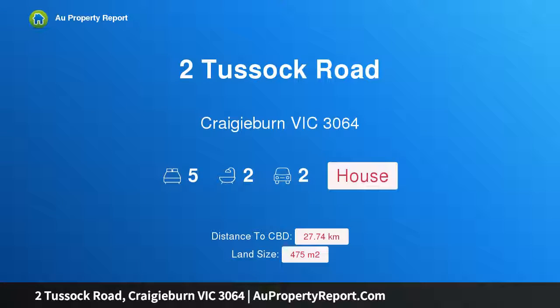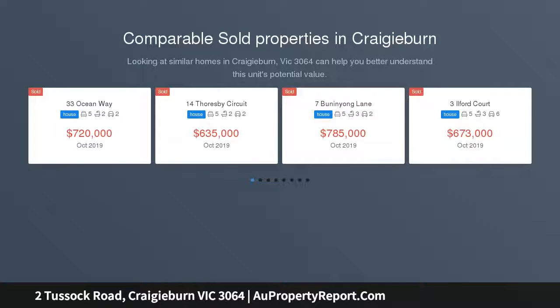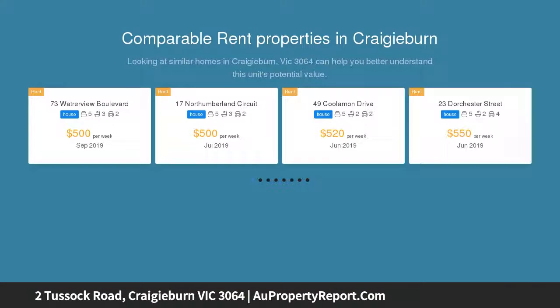I am glad to introduce property 2 Tussock Road, Cradyburn, Victoria, 3064 — a 5-bedroom entertainer, perfectly positioned on a large corner allotment. This instantly appealing home offers spacious family living in a premier location. Outstanding bedroom accommodation combines with multiple living spaces and a superb outdoor entertaining area to create the ideal family sanctuary.